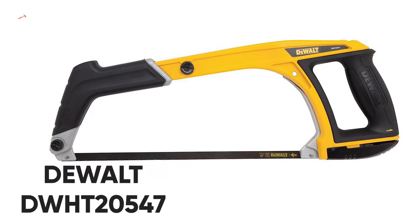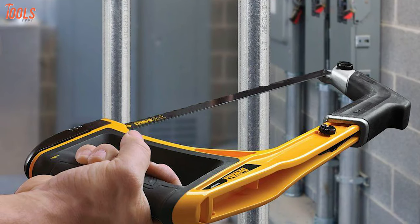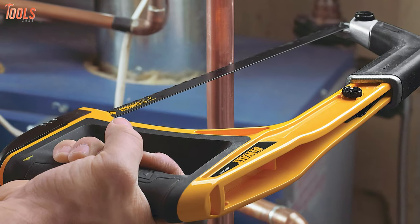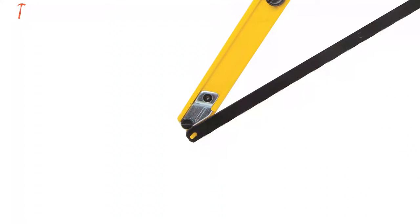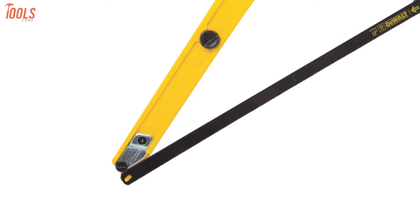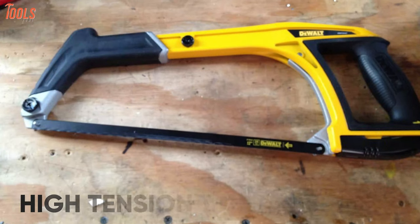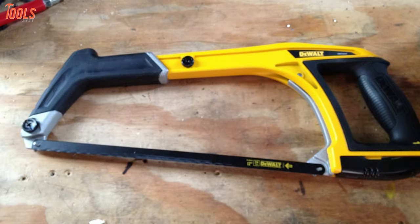Introducing the DEWALT DW-HT-20547, a multifunctional hacksaw that will add uncountable benefits to your woodworking projects by making cutting tasks a breeze. Coming with a low-profile design, you can easily cut through all the tough and tight spaces, while the long-reach blade can be attached to the front frame for a more extended reach. The 45- or 90-degree blade angle allows use for all standard and flush cuts, and the high-tension mechanism securely holds the blade to withstand up to 330 pounds of pressure.